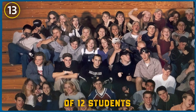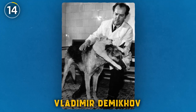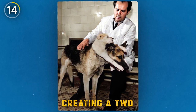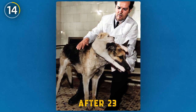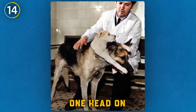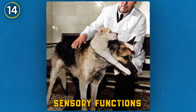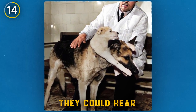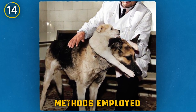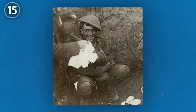In 1959, Soviet scientist Vladimir Demikhov took a radical step in experimental surgery, creating a two-headed dog. After 23 failed attempts, Demikhov achieved his goal by attaching one head onto another dog's body. Post-surgery, both heads were observed to have retained their sensory functions — they could hear, see, smell, and swallow. However, due to the crude methods employed, the creature survived only four days.